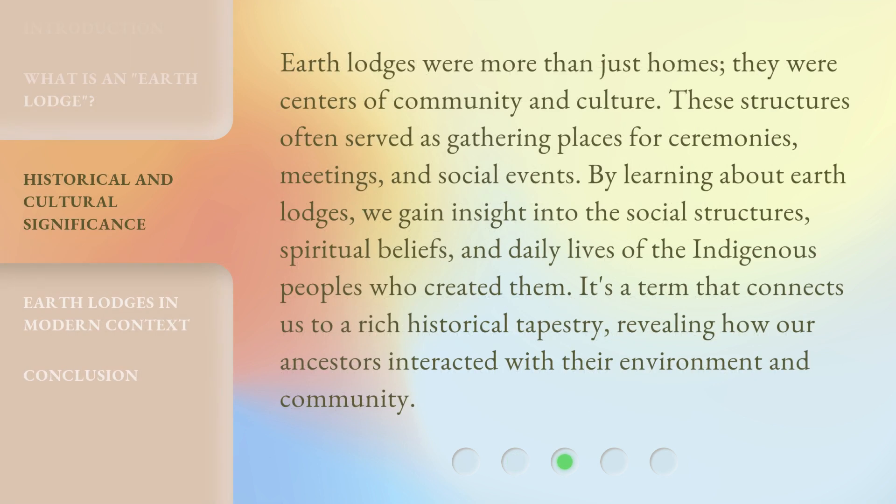Earth Lodges were more than just homes — they were centers of community and culture. These structures often served as gathering places for ceremonies, meetings, and social events. By learning about Earth Lodges, we gain insight into the social structures, spiritual beliefs, and daily lives of the indigenous peoples who created them. It's a term that connects us to a rich historical tapestry, revealing how our ancestors interacted with their environment and community.